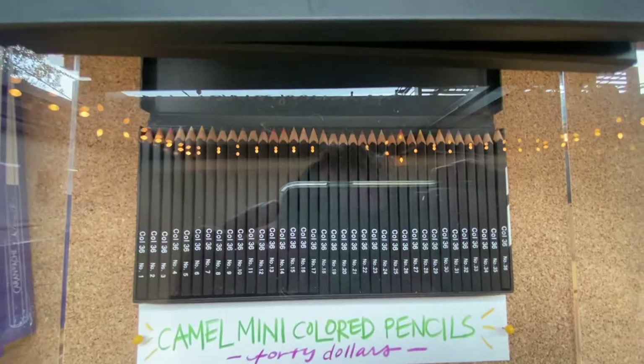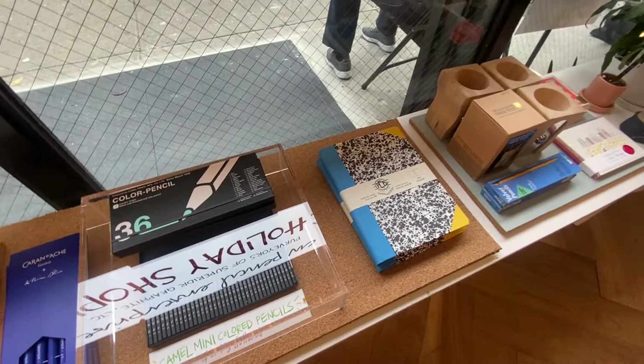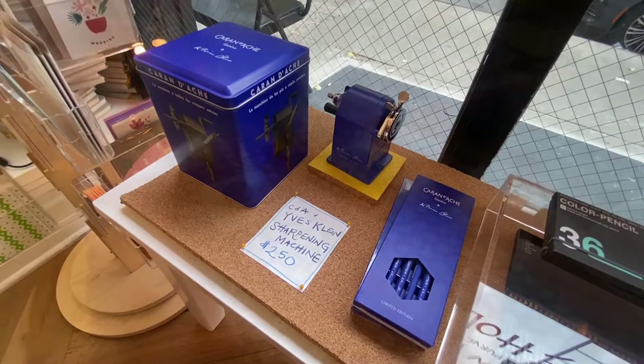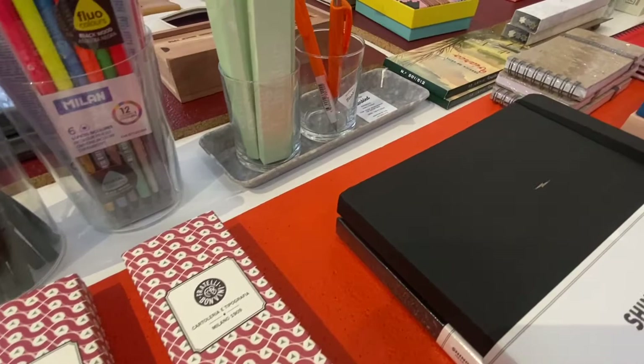They had this really cool squared mini colored pencil set that was just adorable, especially the fact that it was inside an acrylic box — it just made it extra special. They also had this crazy $250 pencil sharpener, which is supposed to be the best pencil sharpener ever.